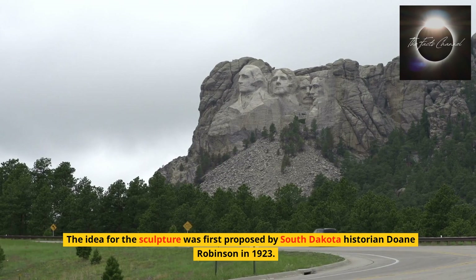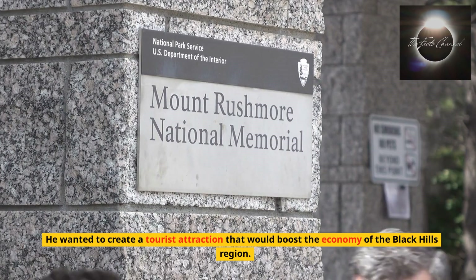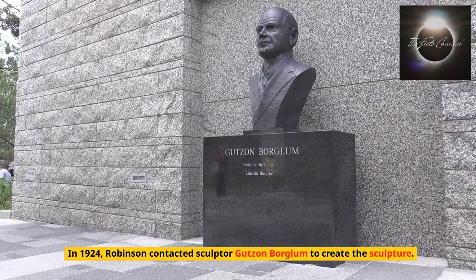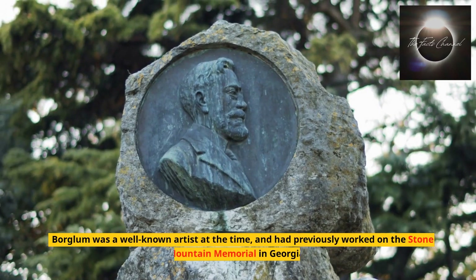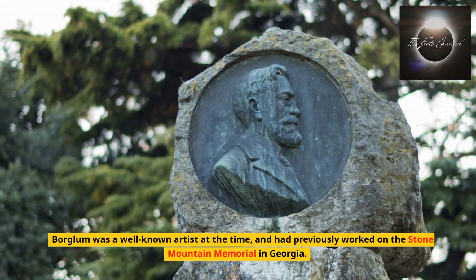The idea for the sculpture was first proposed by South Dakota historian Doan Robinson in 1923. He wanted to create a tourist attraction that would boost the economy of the Black Hills region. In 1924, Robinson contacted sculptor Gutzon Borglum to create the sculpture. Borglum was a well-known artist at the time and had previously worked on the Stone Mountain Memorial in Georgia.